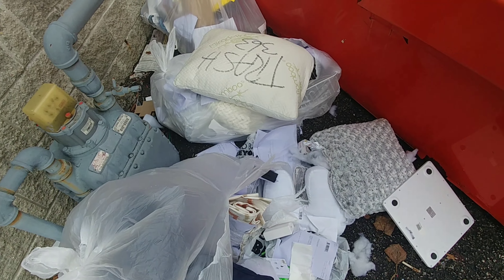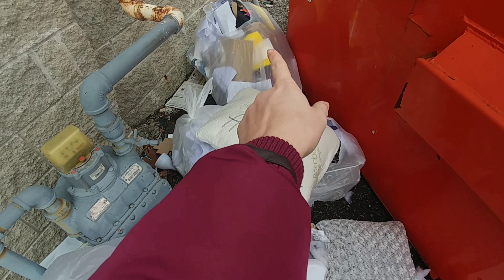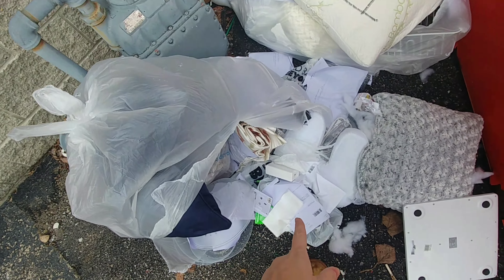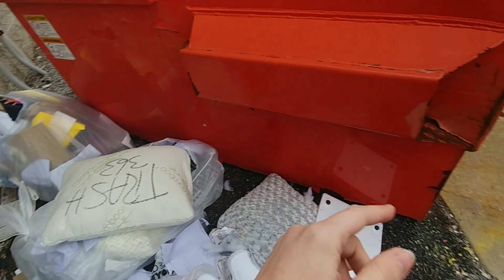I was out because I had to go to the doctor and I just ran by this dumpster real quick just to look in it before I came home. There are three huge bags, but you can see this one broke open as I was pulling it out, filled with stuff, so I'm going to throw it all in my car.